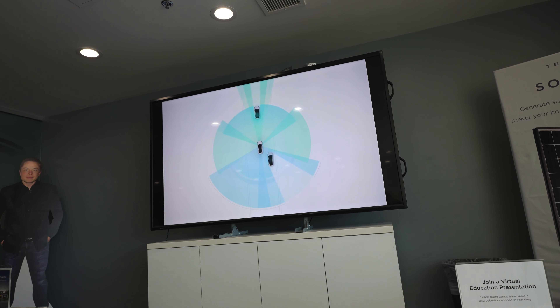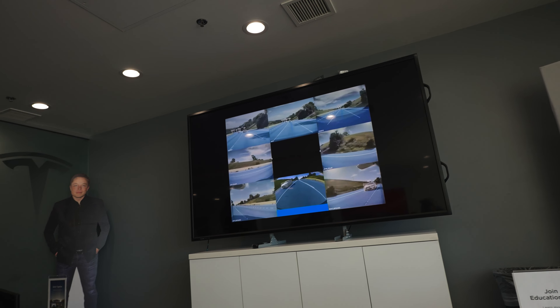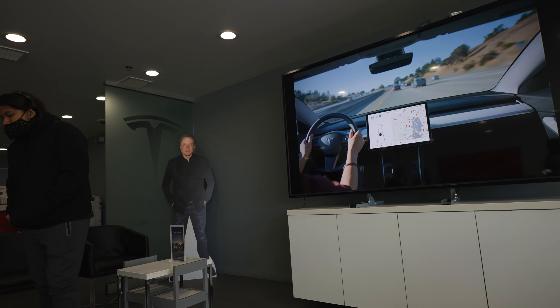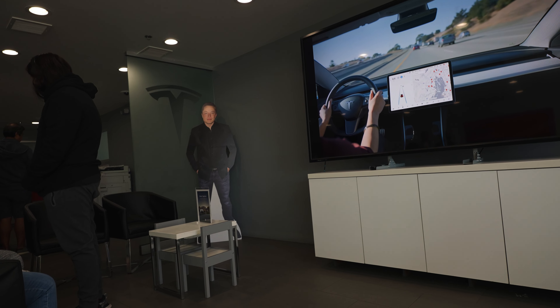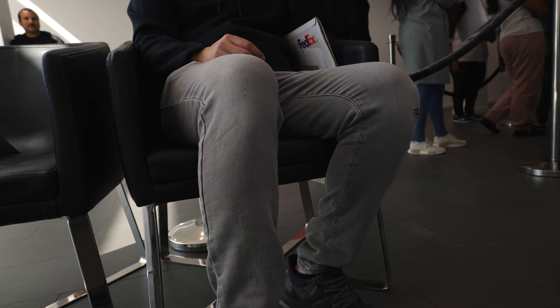We're in the waiting room right now. There are some ads for Tesla Solar and we're sitting here watching this walkthrough of full self-driving. And of course Elon's in the corner, and the customer deliveries are just going slow.